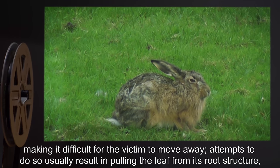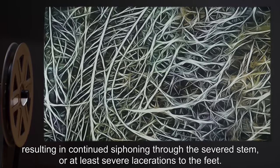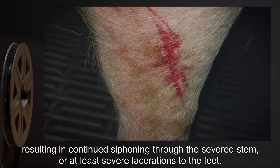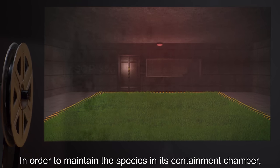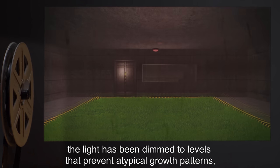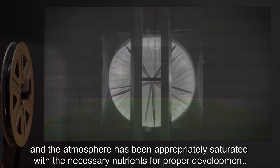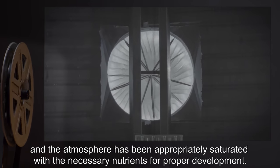Attempts to move away usually result in pulling the leaf from its root structure, resulting in continued siphoning through the severed stem, or at least severe lacerations to the feet. In order to maintain the species in its containment chamber, the light has been dimmed to levels that prevent atypical growth patterns, and the atmosphere has been appropriately saturated with the necessary nutrients for proper development.